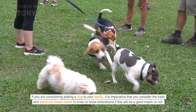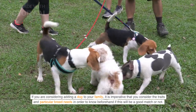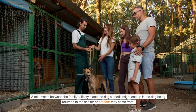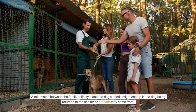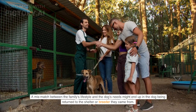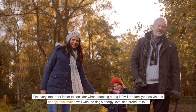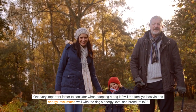If you are considering adding a dog to your family, it is imperative that you consider the traits and particular breed needs in order to know beforehand if this will be a good match or not. A mismatch between the family's lifestyle and the dog's needs might end up in the dog being returned to the shelter or breeder they came from. One very important factor to consider when adopting a dog is whether the family's lifestyle and energy level will match well with the dog's energy level and breed traits.